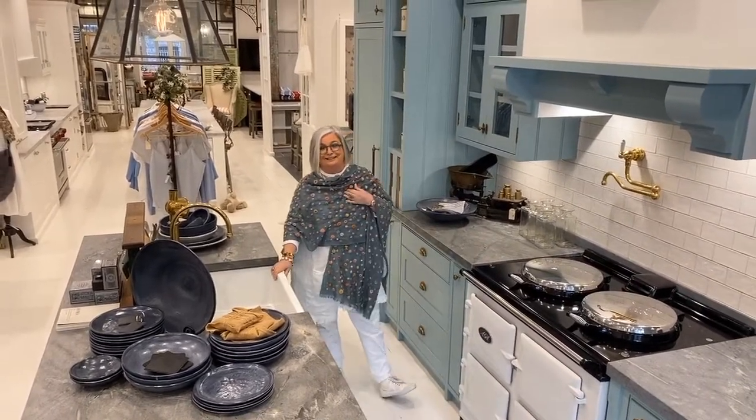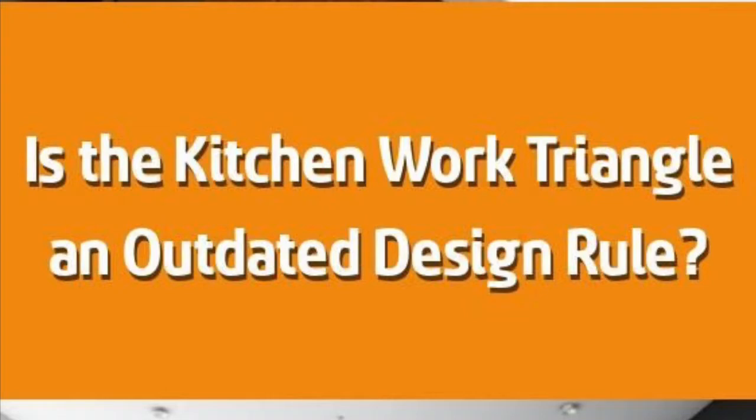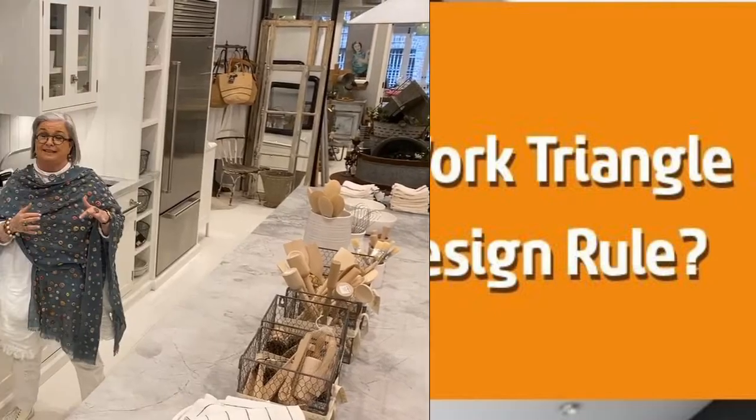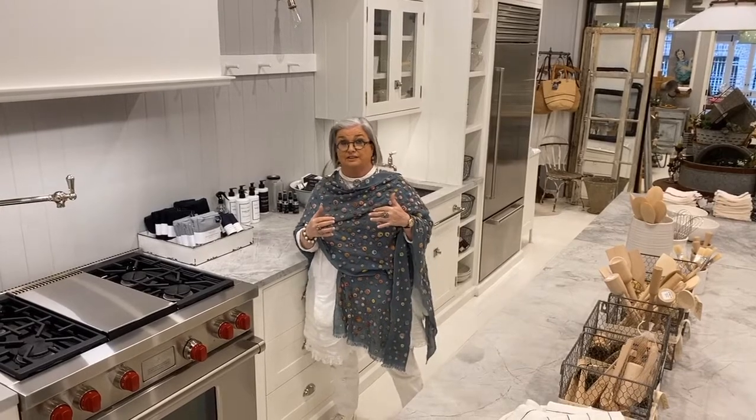I personally think that the concept of the kitchen triangle is outdated. Pretty big statement for me to make, that I think that the kitchen triangle is outdated. So why do I think it's outdated?